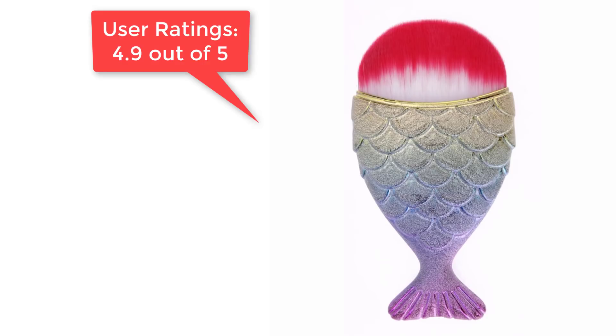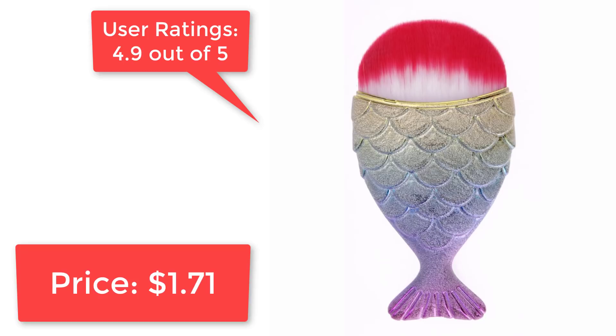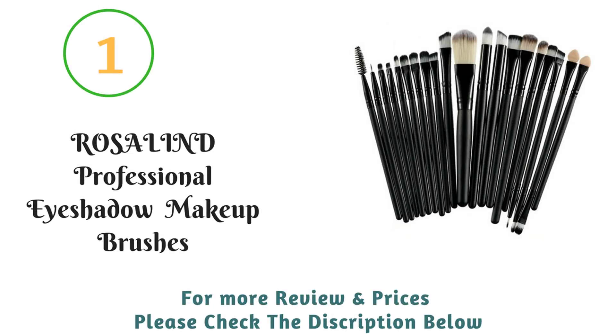User ratings: 4.9 out of 5. Price: $1.71.